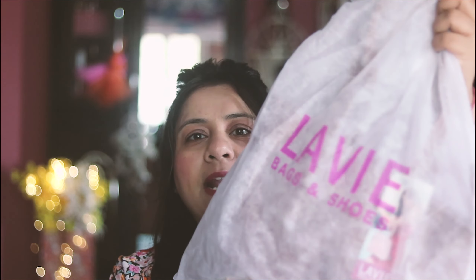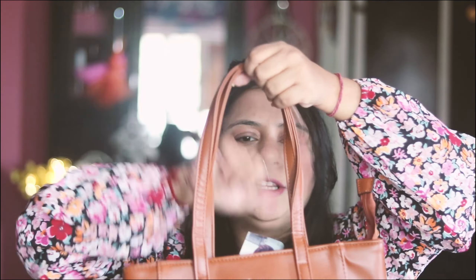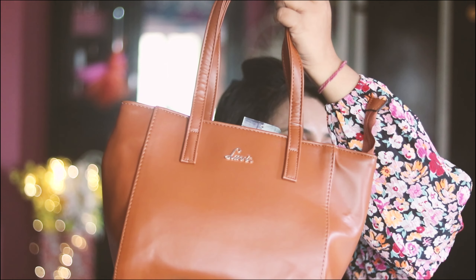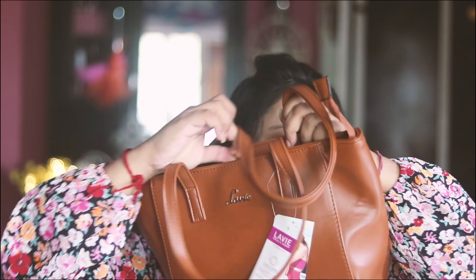The first bag is from the brand Lavie. I really like their dust bags because you have to keep the bags in them. This is the first bag, which is a shoulder bag — it's a basic bag. You have a strap and you can carry it as a handheld bag. You don't get any sling, just the shoulder strap. You can see the branding, and here is the main compartment with a single zip.